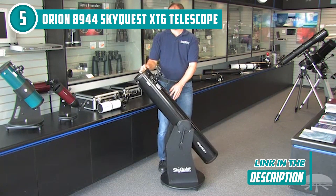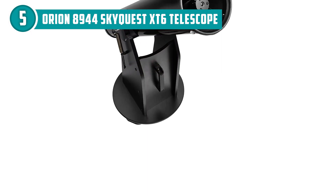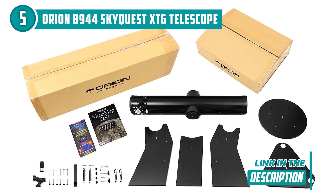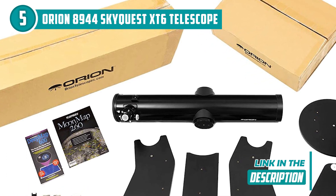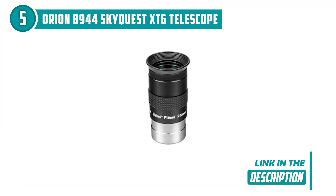One of the standout features of this model is its easy-to-use Dobsonian mount. This design provides smooth, precise movements for tracking celestial objects as they move across the sky, while its simple, intuitive controls make it easy for beginners to learn the ropes of stargazing. And with its compact, lightweight design, the SkyQuest XT6 is easy to transport and set up, making it the perfect companion for stargazing adventures both near and far.